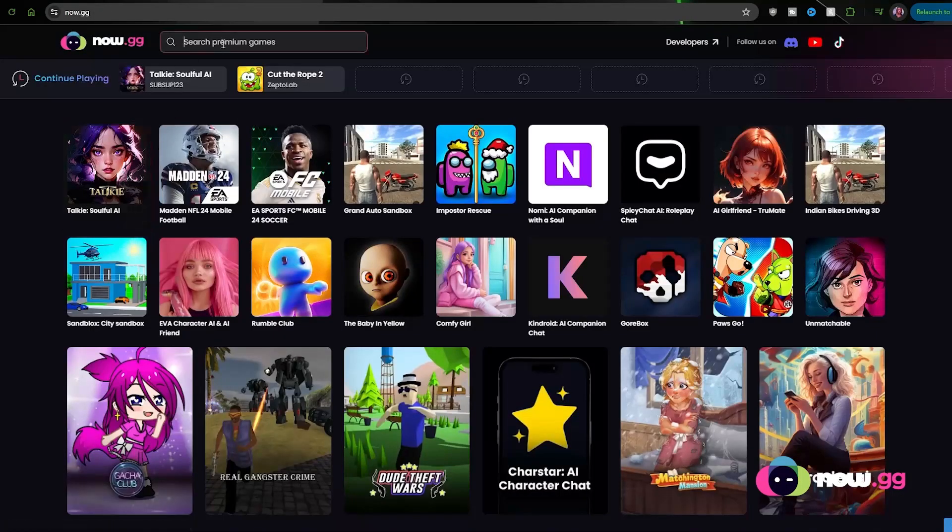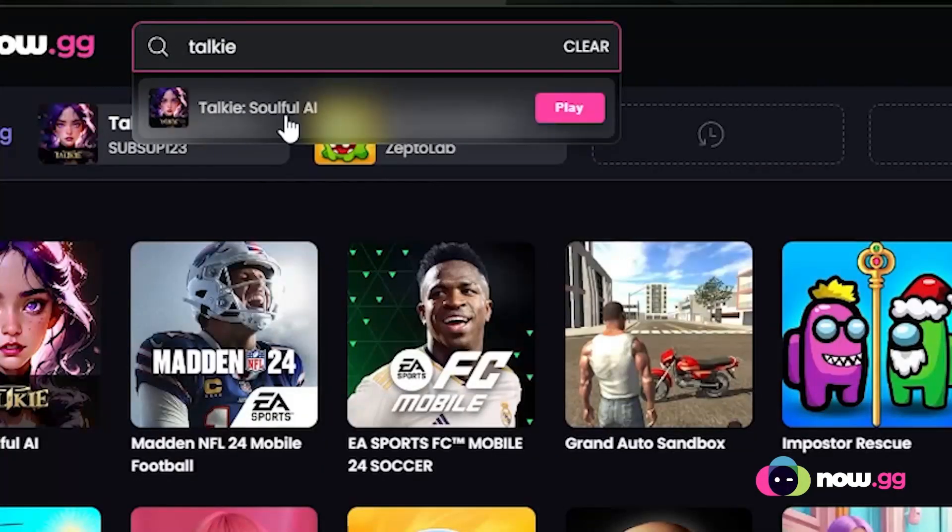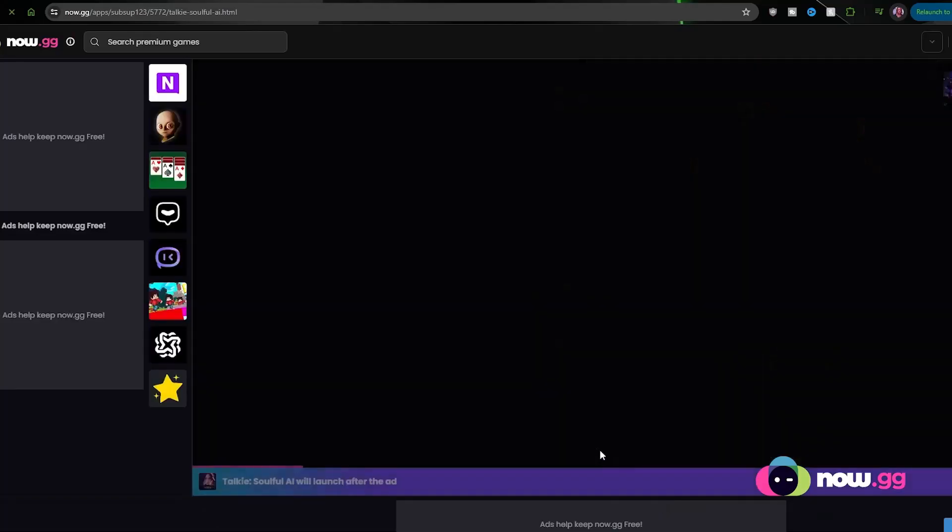If you don't see it here, it's fine. Just go on the search bar, type in Toki, and then you'll see Toki Soulful AI pop up. Press play, and that's all you need to do.